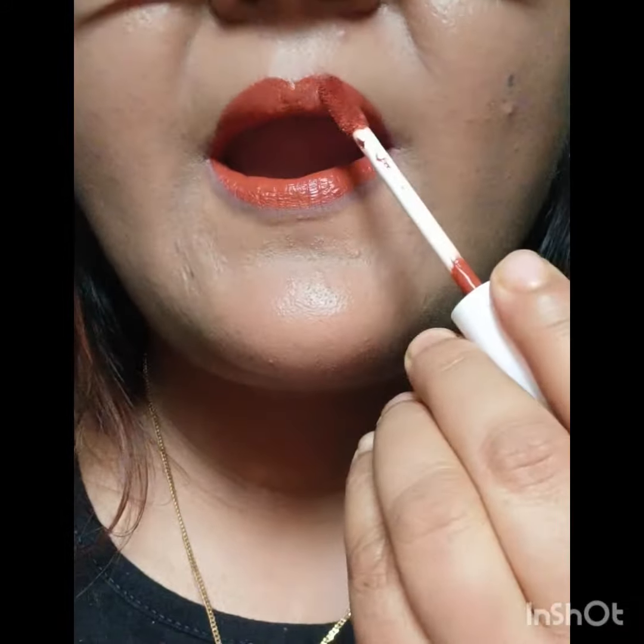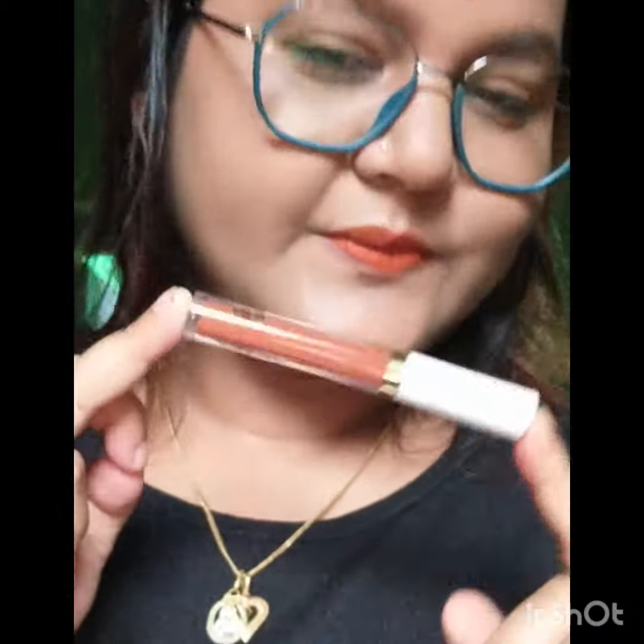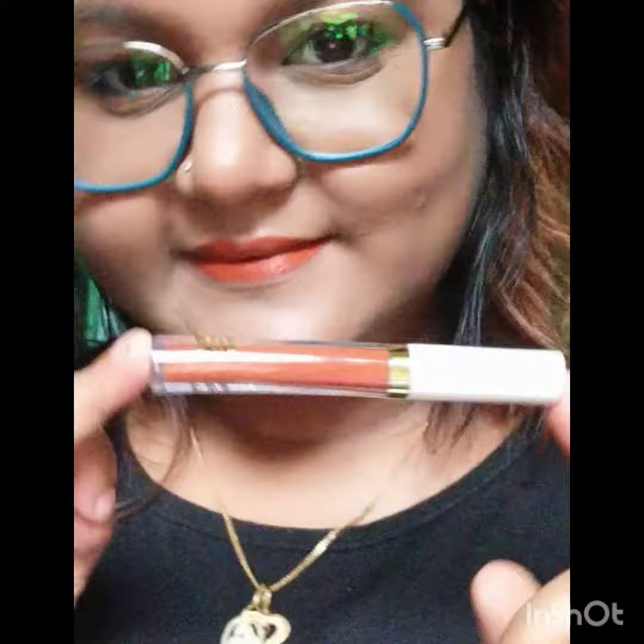So this is 1 quantity, 1.6ml, and this is a matte, mini size lipstick. There is also a big size available. I have purchased the mini size.